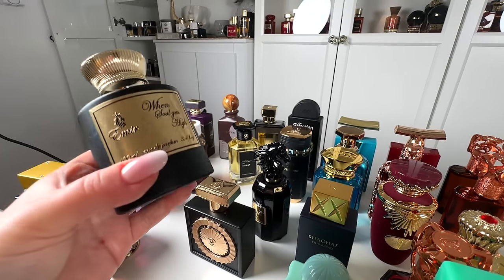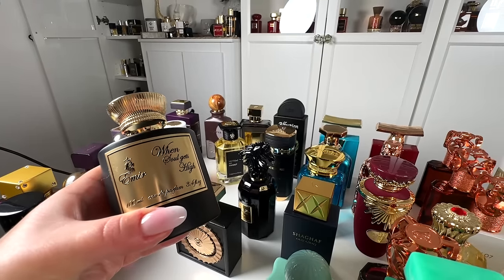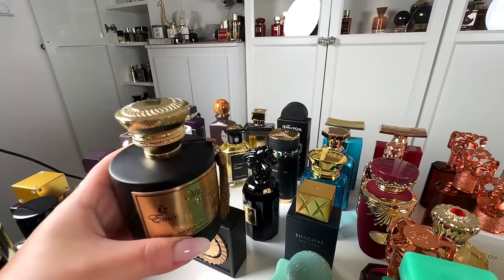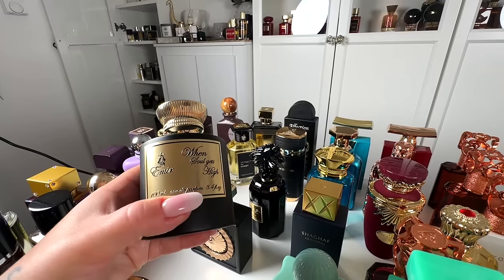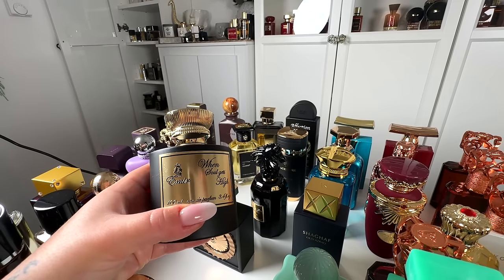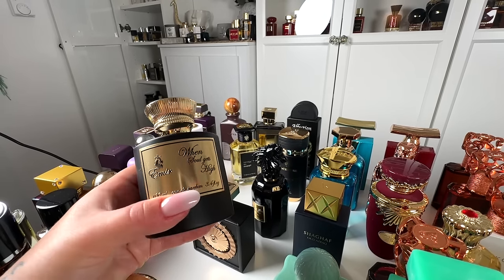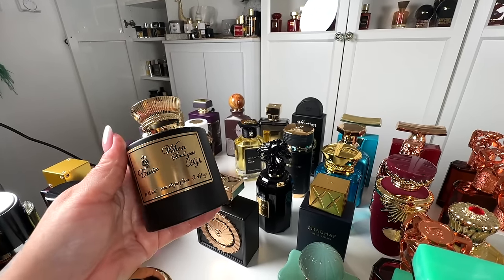Next, I have my favorite honey — this is Emir When Soul Gets High, a dupe for Back to Black from Kilian. This is even better in my opinion because it lasts better, performs better, and it's even more animalic and raw. The notes are just the same as the original Back to Black, but this one just stole my heart. If you like raw animalic honey with some cherry and gingerbread, you will love it. So good and so sexy.